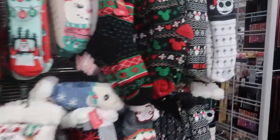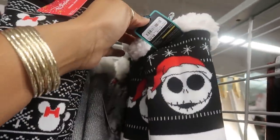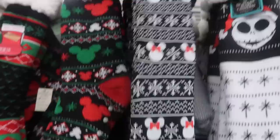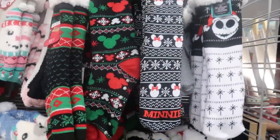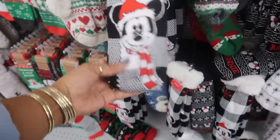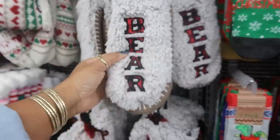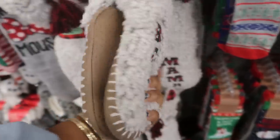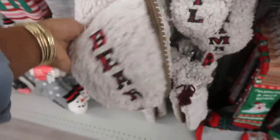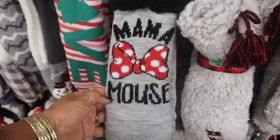Oh look, they even have Jack Skellington right here — these are cute! $6.99. And Minnie Mouse — I would definitely get these, it says Mini and Mickey. And you guys know the house shoes that they usually have that say Mama Bear, Papa Bear, Little Bear? They have it in this style too — Mama Bear $7.99, and there's ones for the baby, Little Bear. Those are cute. Mama Mouse — oh, instead of Minnie Mouse, Mama Mouse and Papa Mouse!